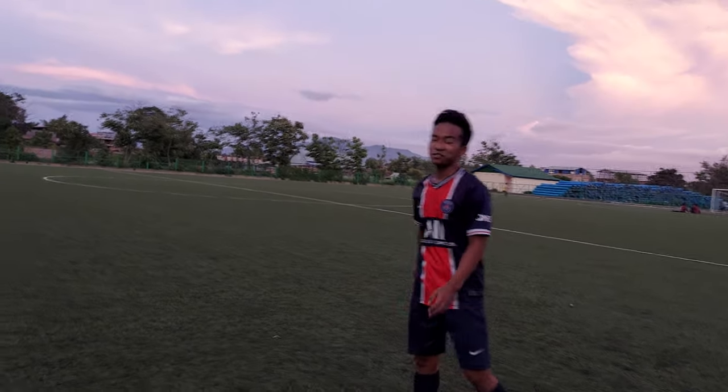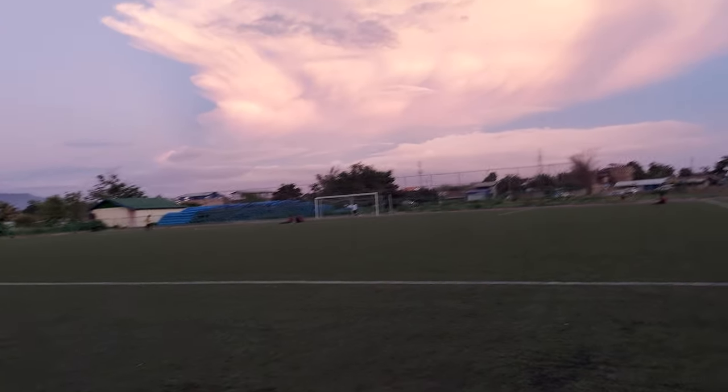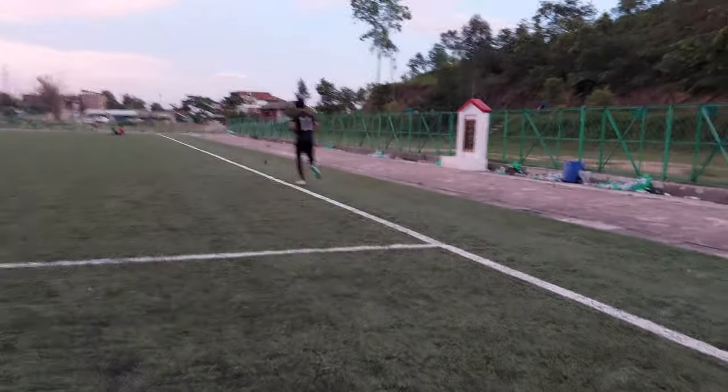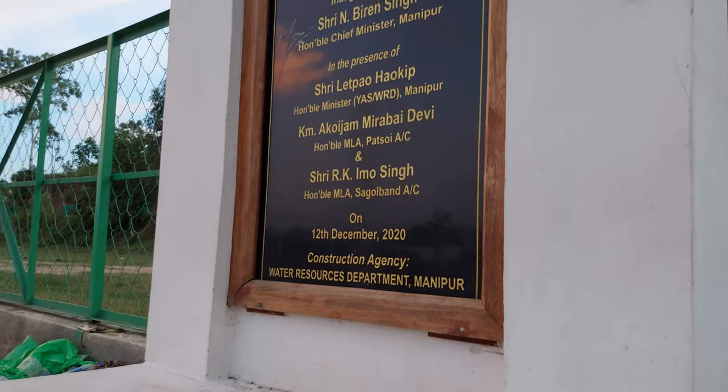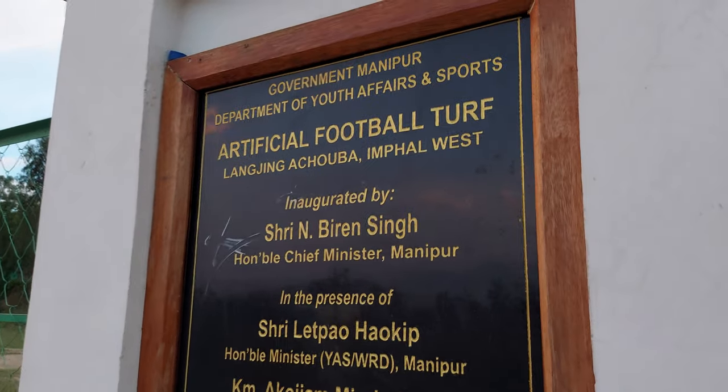My name is Gyanishwa Laitonjam. Actually, many kids are playing with fun — they are jogging. So this is our game. Artificial football turf, 2020.